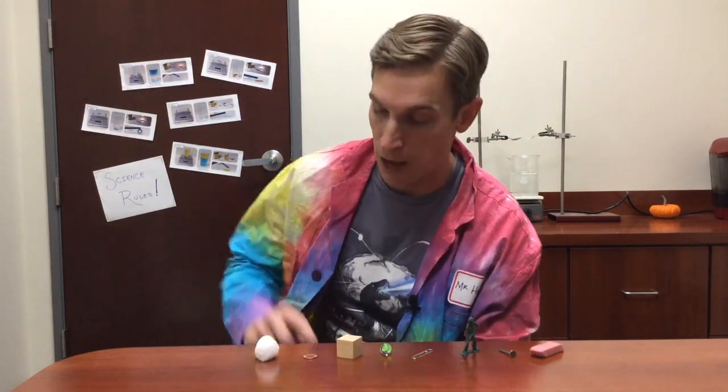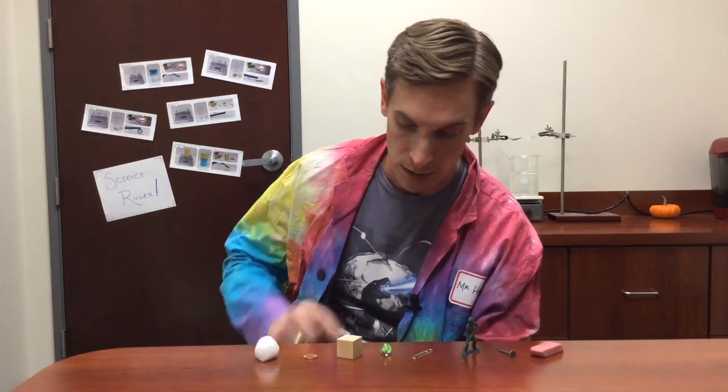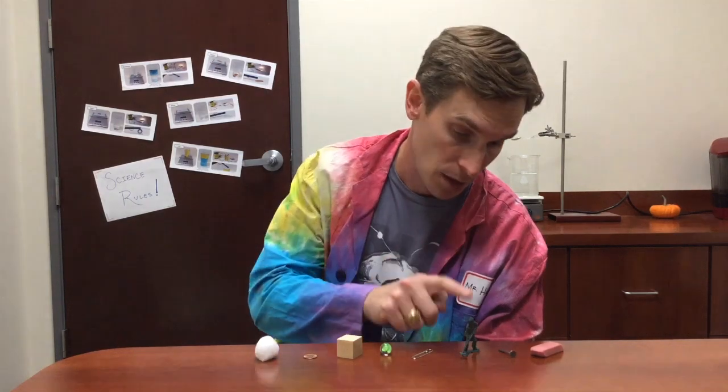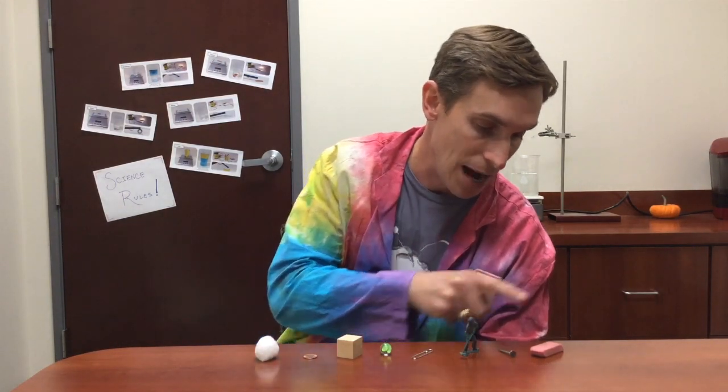Here I have several different objects made out of different materials: a cotton ball, a copper penny, a wooden cube, a glass marble, a steel paper clip, a plastic toy, an iron nail, and a rubber eraser.